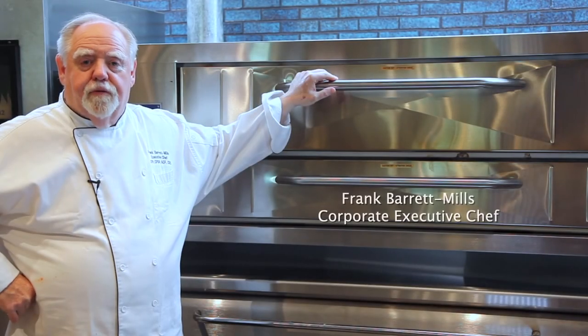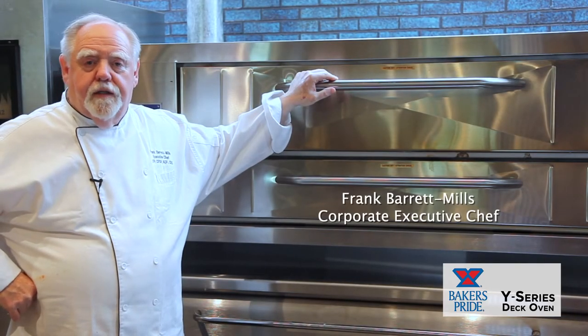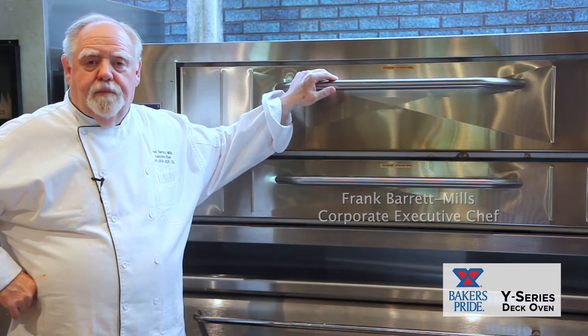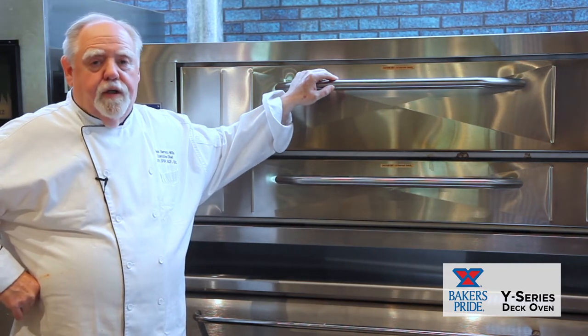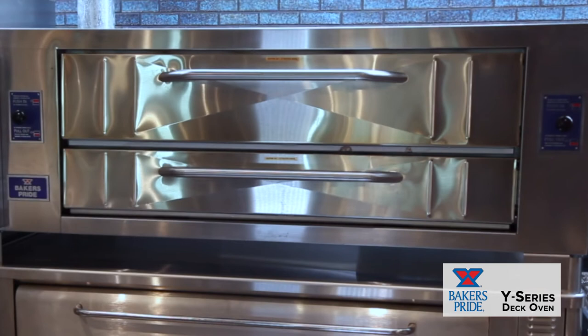Hi, my name is Frank Barrett-Mills. I'm the Director of Culinary Affairs and Training and the Executive Chef for APW, Baker's Pride, and Star Holdings. And today, we're going to discuss the leader in pizza ovens, the Baker's Pride Y-Series Deck Ovens.